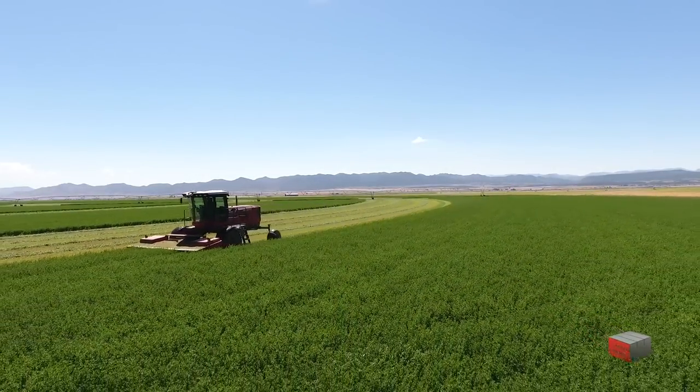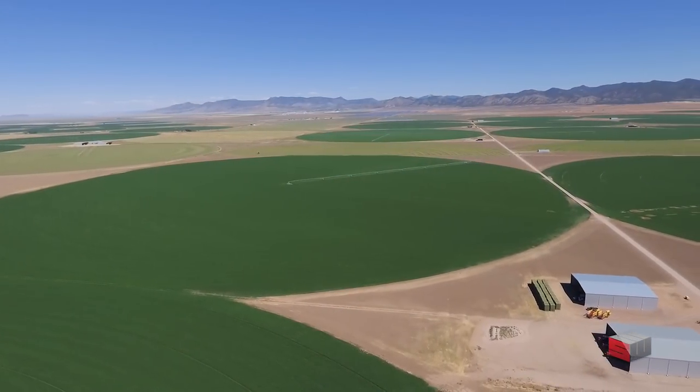The farm is located in the southwest corner of Utah in Iron County. We grow alfalfa hay, approximately 2,000 acres.